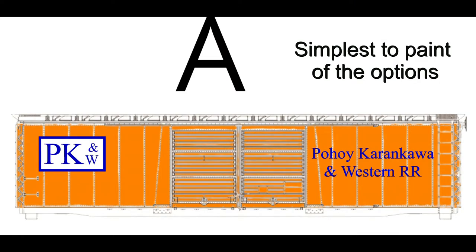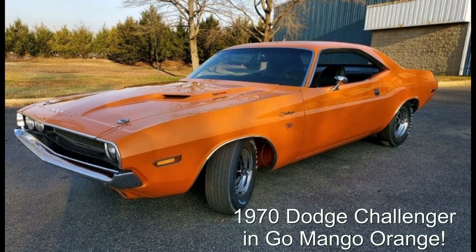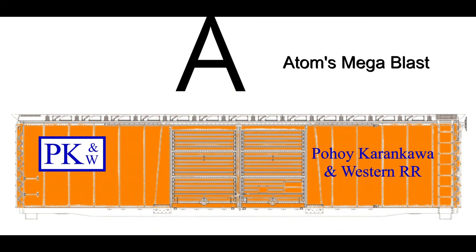But how those colors are arranged in the model is another story. So here are my three proposed schemes for decorating 50-foot boxcars, and I'd like you to vote in the comments on which one you think is best. This first scheme is predominantly the orange color of the railroad — that is Go Mango, the Mopar color, also a good match for Adams Mega Blast orange and the Montana black line of paint.